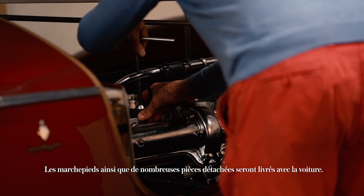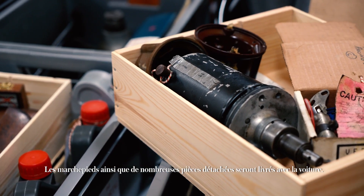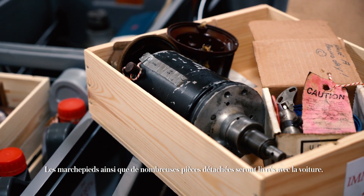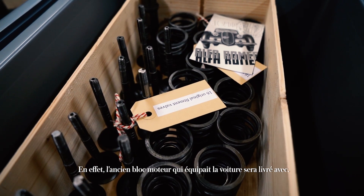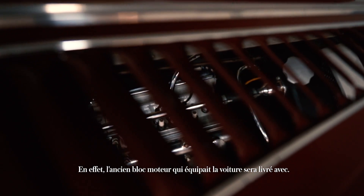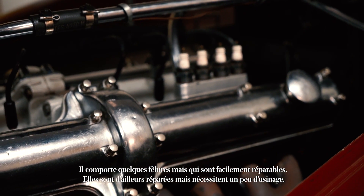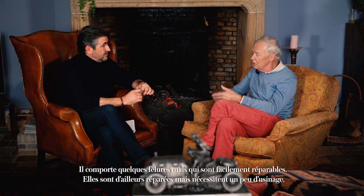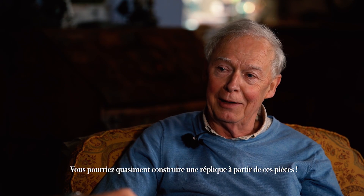The running boards will come with the car, yes, along with many spare parts. The car was running on the old blocks that now come as spare parts, but there were some little cracks in them which are quite easy to repair — they are repaired, but they need some machining. There's a little bit that's almost built like a replica out of it.